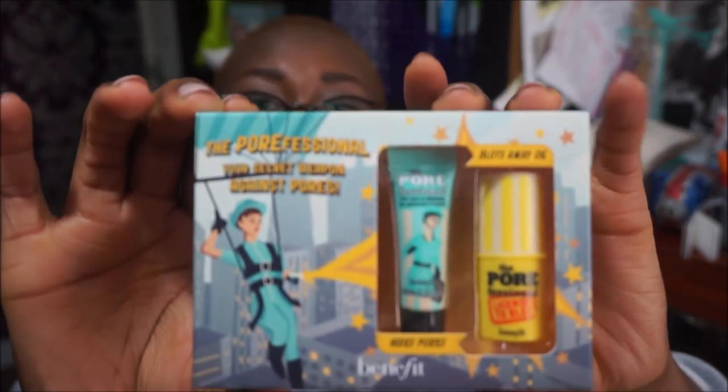Next we have the Porefessional — your secret weapon against pores. I haven't personally used any Benefit products myself, but I've heard really great reviews about their Porefessional range. I really can't wait to try these because I've got really large pores and quite oily skin, so hopefully that'll be really good. If I do like most of the things I've mentioned in this video I'll do a blog post on it. I will definitely be trying all of these products out in the next few weeks.